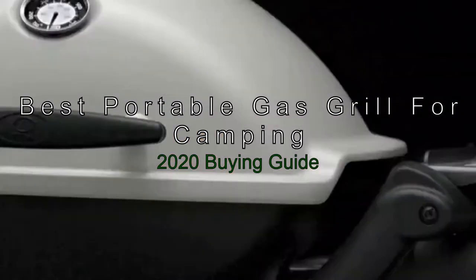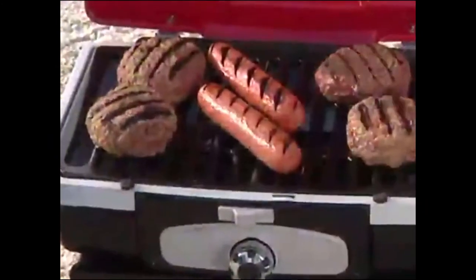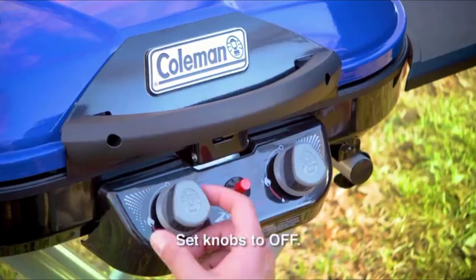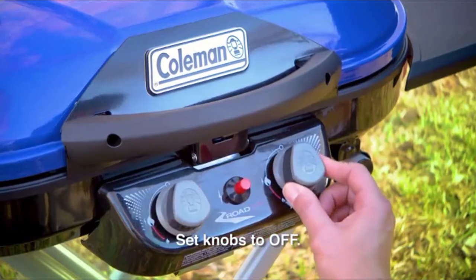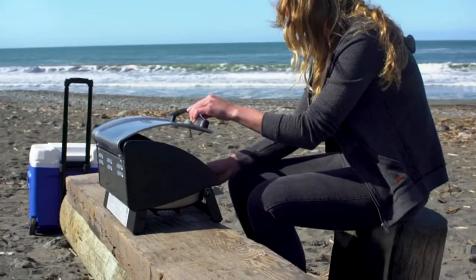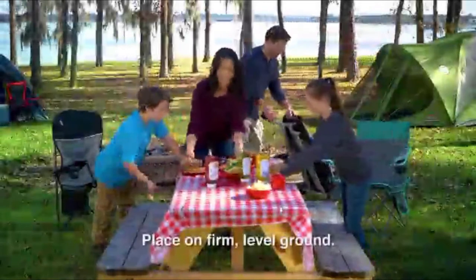The Best Portable Gas Grills for Camping, 2020 Buying Guide. If you are planning a camping trip and want to make the most of it, then a portable gas grill can be a great investment. But making the right purchase can be challenging and complicated. To help you make the right choice, we've compiled the most up-to-date information on the top compact gas grills on the market in 2020, so you can choose the best one for your needs and budget.